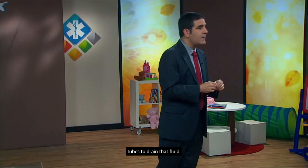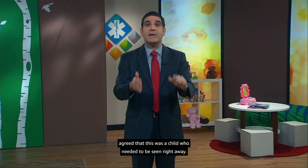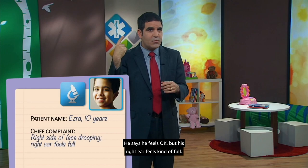We've got another patient waiting, squeezed into the schedule — his parents called ahead and our triage nurse agreed this child needed to be seen right away. We head in to see Ezra, a 10-year-old boy. When he woke up this morning, his parents tell you, his face looked weird, like the right side was kind of drooping. He says he feels okay, but his right ear feels kind of full and his face, in his words, isn't working right.